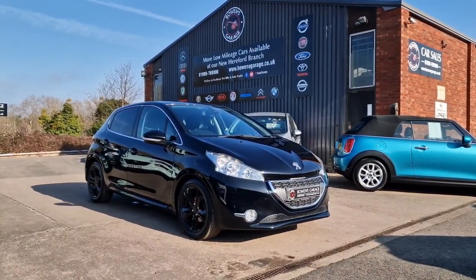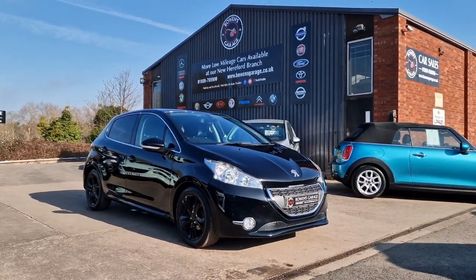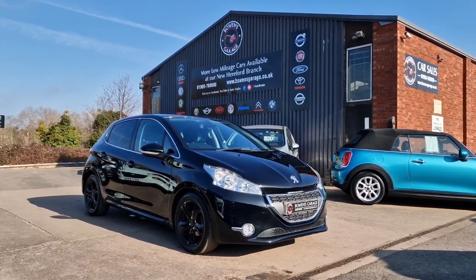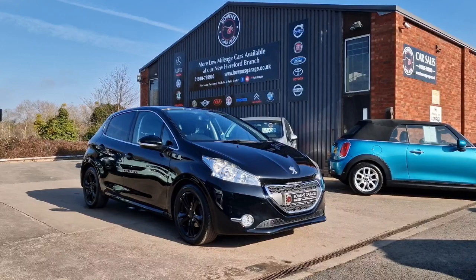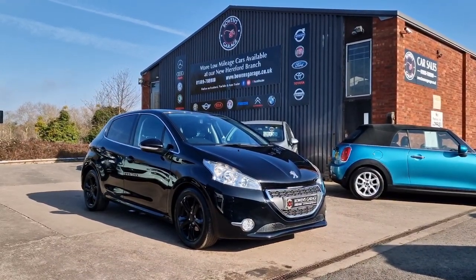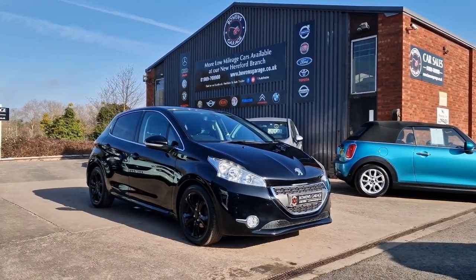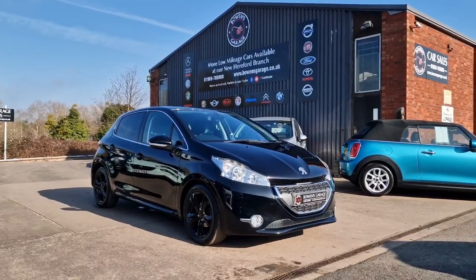We do work on an appointment only basis, so if you would like to come and view please do get in touch. Our telephone number is 01989 769900. You can contact us via email at sales@bowensgarage.co.uk. For any more information, registration number, insurance groups and specific technical specs, please have a look at the website www.bowensgarage.co.uk. Good value little car, looks the part, good service history, low ownership — I don't think it will be here long. Thanks for watching.